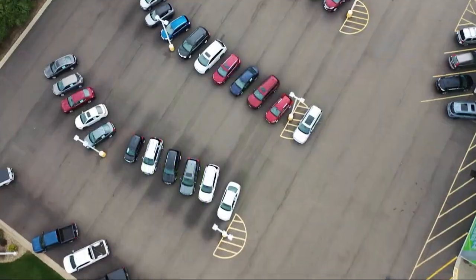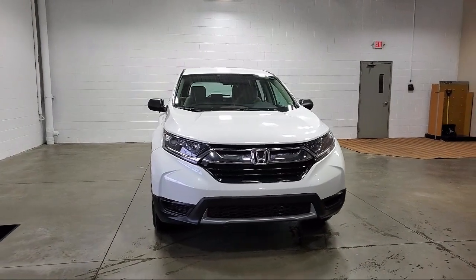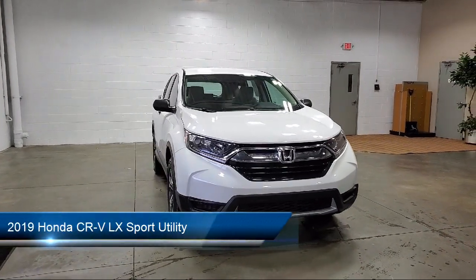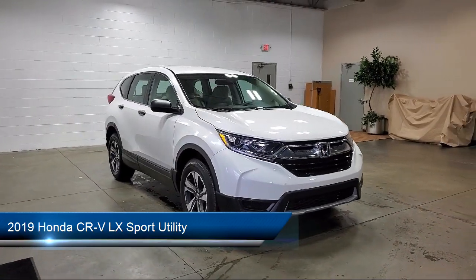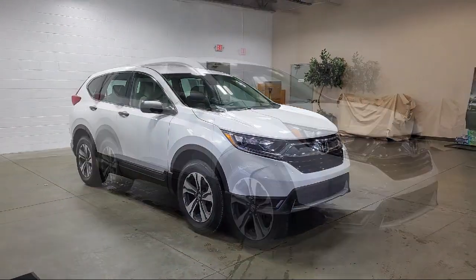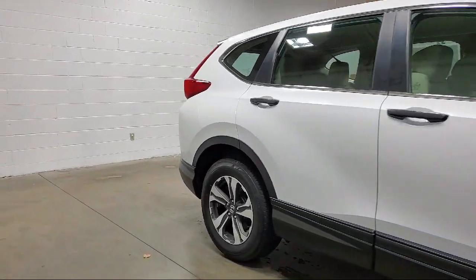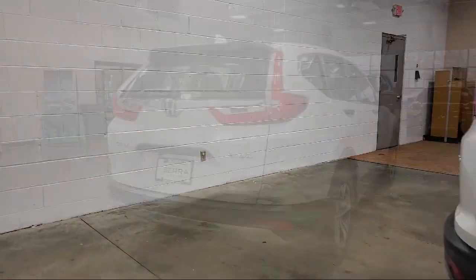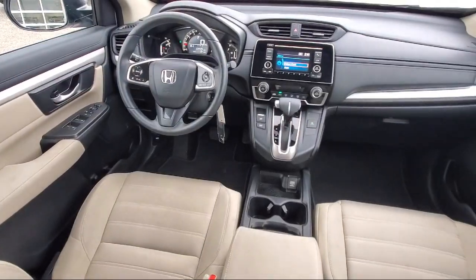Welcome to Serra Auto Park, and here's a look at one of our great vehicles for sale. It comes equipped with outside temperature display, rear view camera, keyless entry, rear seat center armrest, air conditioning, alloy wheels, rear spoiler, electronic stability control, steering wheel controls, speed sensing steering, and has less than 35,000 miles on the odometer.